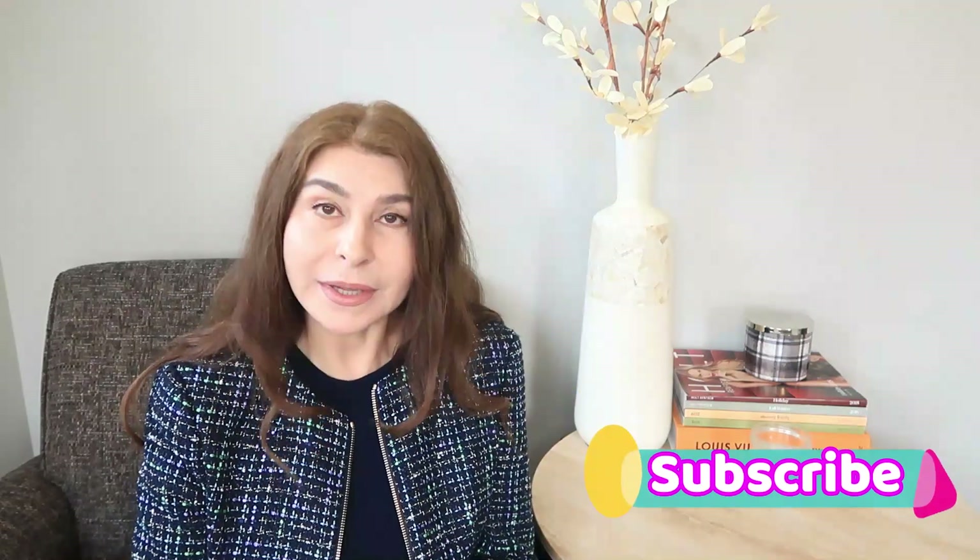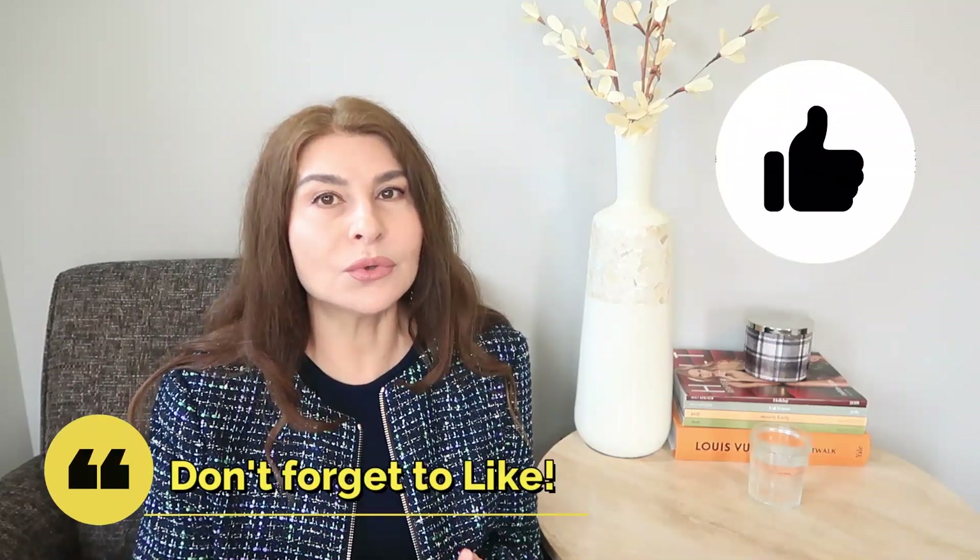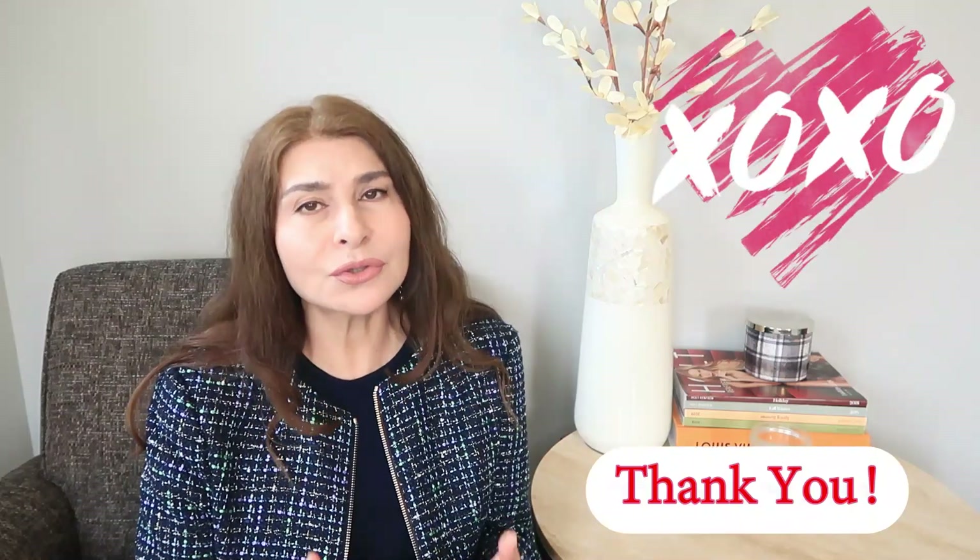Welcome to my channel, or welcome back. My name is Oksana. Thank you so very much for clicking on this video. Today is my first officially requested video because I recently did a 'one year of DIYs' video where I talked about pretty much everything I did this year, and I've been asked to do a follow-up on the procedures I enjoyed most and saw the most visible results from.